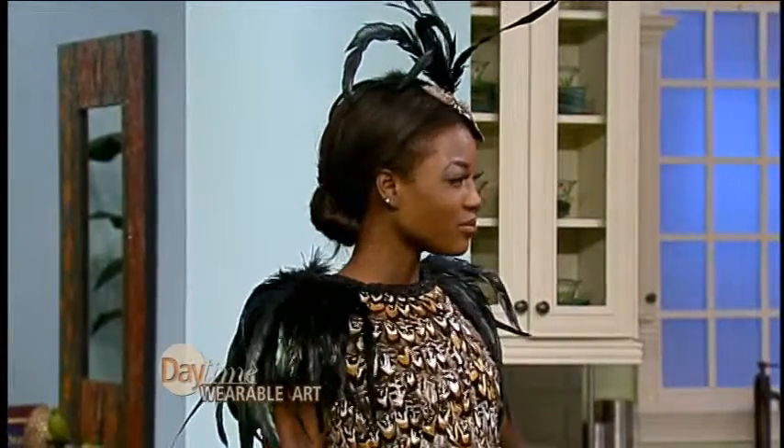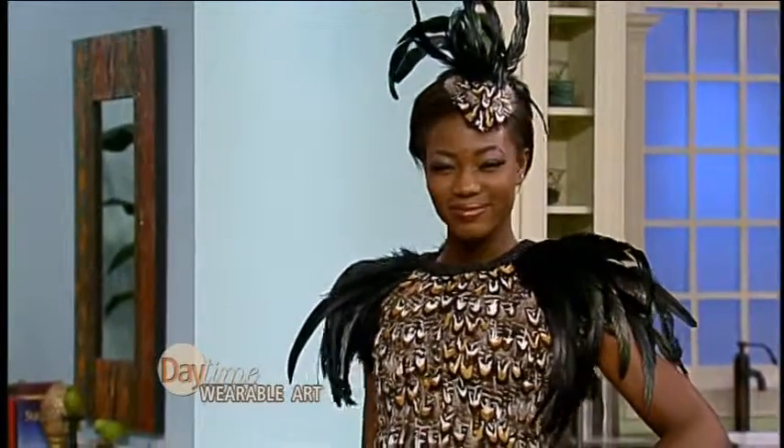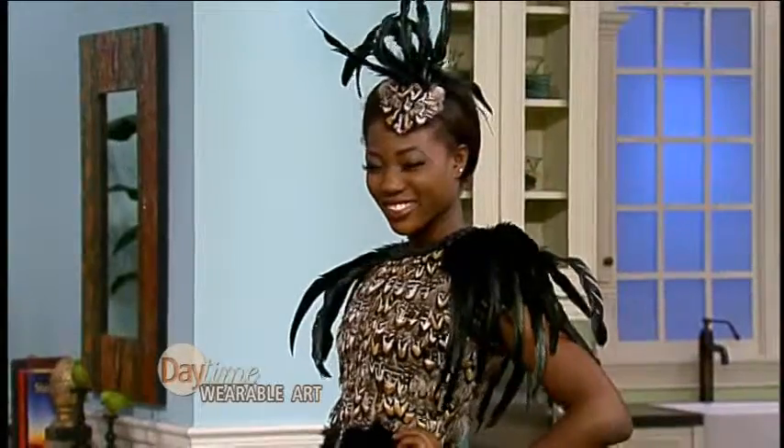Did you have to sew on every individual feather? Some things are sewn, some things are glued because I like to knock these things out. That would be hard to... I think you could not throw that in the washing machine.